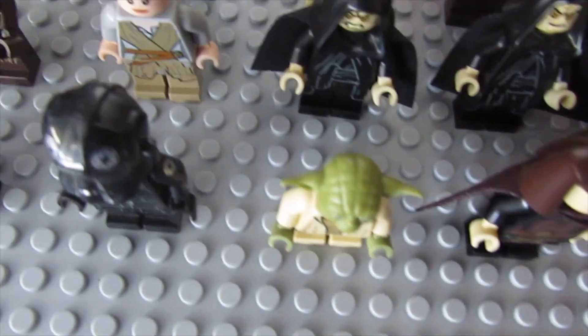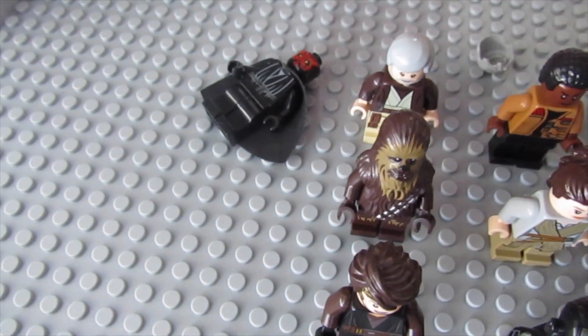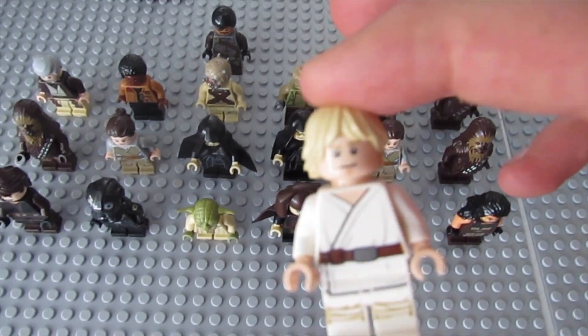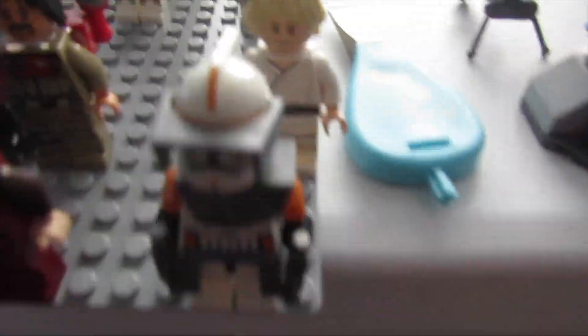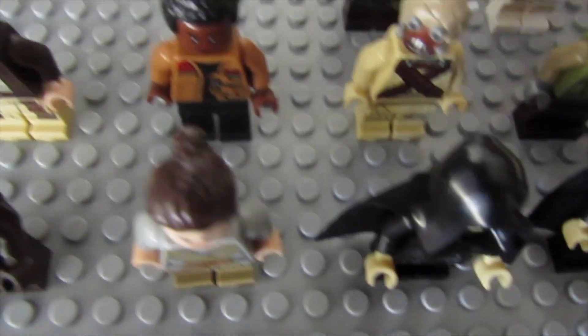Luke Skywalker - I need to look up what sets some of these are from because I don't know what set that Luke is from. Is this the wrong head? Nope, that's the right head for Han Solo. I have this Luke Skywalker right here in my personal collection with a different head, so I'll have to check on that. You can already see the auction is getting hype - that Luke Skywalker may be an expensive one.